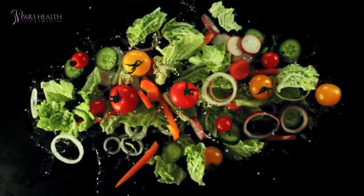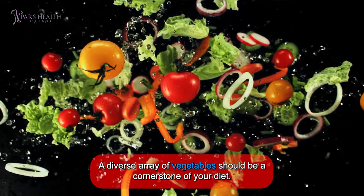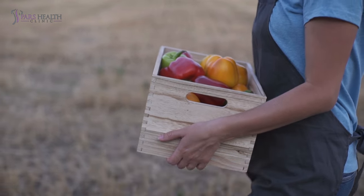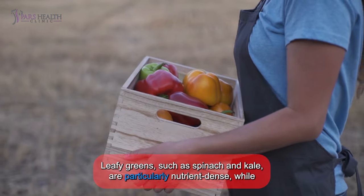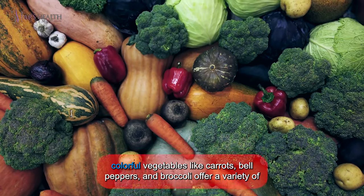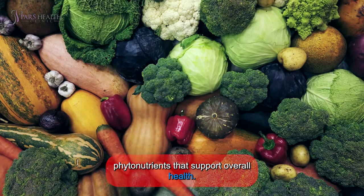Vegetables: a diverse array of vegetables should be a cornerstone of your diet. They are rich in vitamins, minerals, antioxidants, and fiber. Leafy greens such as spinach and kale are particularly nutrient-dense, while colorful vegetables like carrots, bell peppers, and broccoli offer a variety of phytonutrients that support overall health.